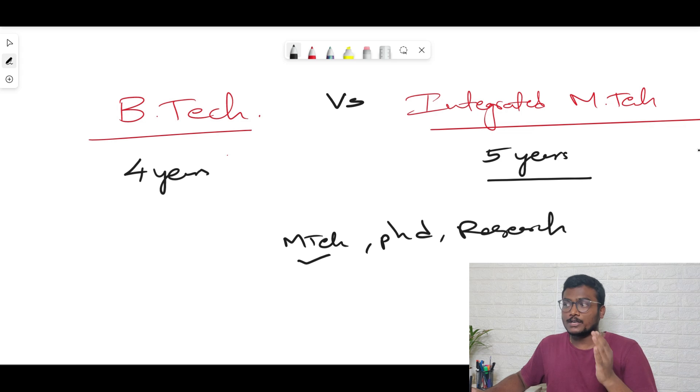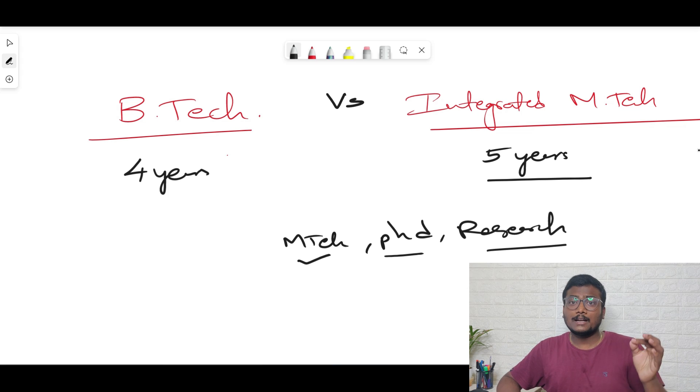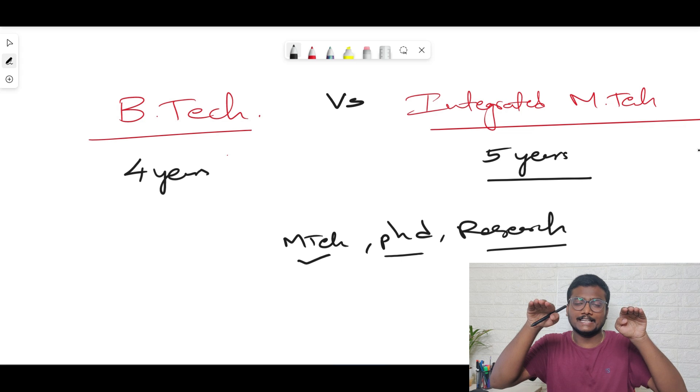If you want to do a PhD, you first need to complete a master's degree like M.Tech. After B.Tech you'd do two years of M.Tech and then start your PhD journey. With Integrated M.Tech you can start your PhD one year earlier. The same applies if you want to do research in your core field — mechanical, biotechnology, chemical, CSE, or anything else. So if you're choosing between similar colleges, for example VIT (Integrated M.Tech) versus SRM (B.Tech), and you are sure you want M.Tech, PhD, or research, go for Integrated M.Tech.